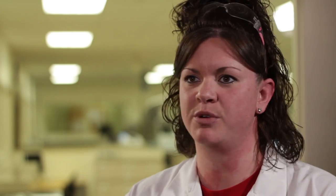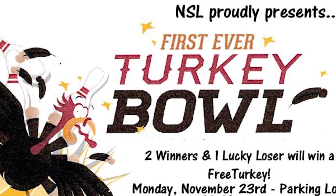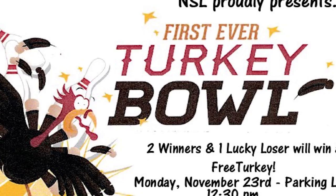A lot of the times in the summer we'll do cookouts, we'll have cornhole tournaments. I know one year we did bowling with turkeys — it's a lot of fun. I know last year when the Cavs won the championship, we all got a free half day to go to the parade.